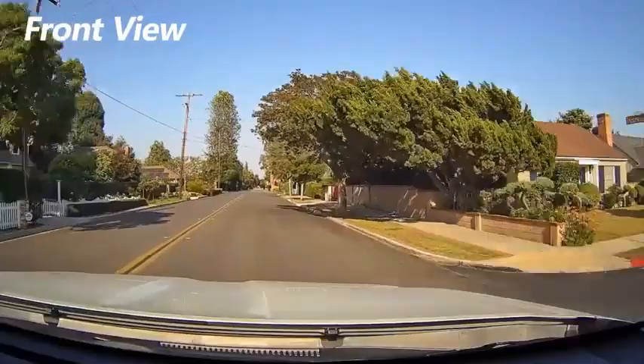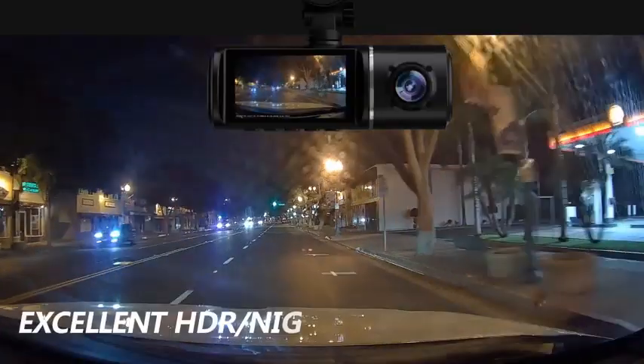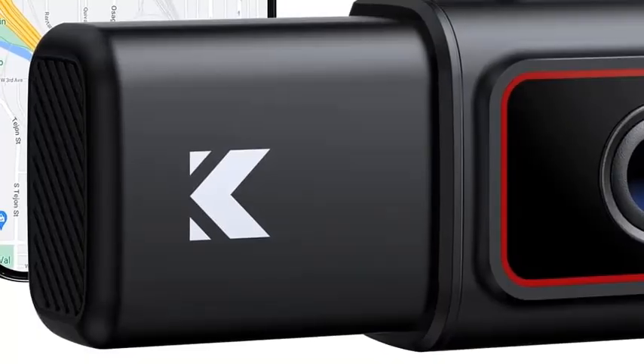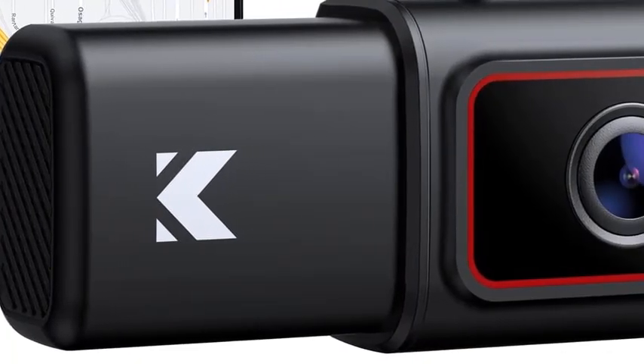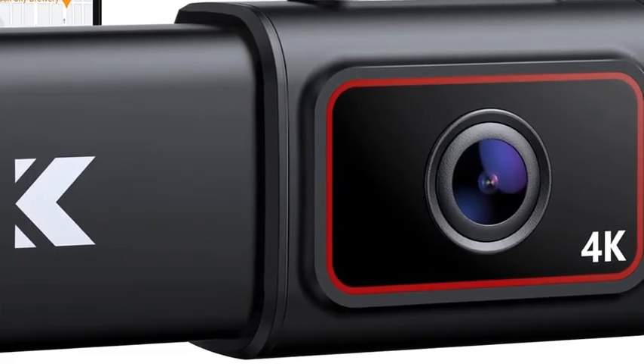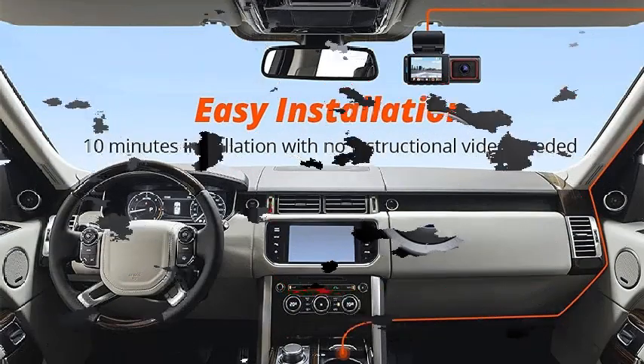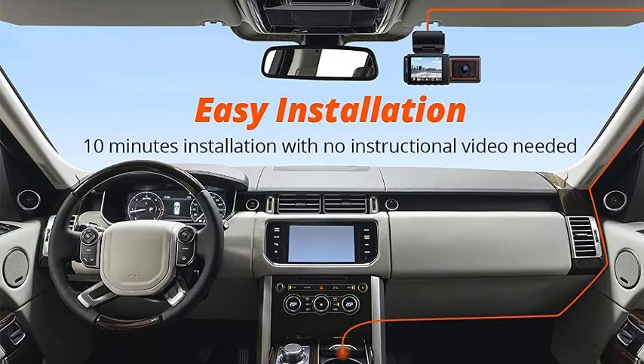The dashcam features built-in Wi-Fi and GPS, allowing for easy access to footage and real-time location tracking through a smartphone app. Its SuperNight Vision technology ensures that even in low-light conditions, your recordings remain sharp and clear. The Kingslim D6 is especially suited for ride-share drivers like Uber and Lyft, providing comprehensive coverage of both the road ahead and the interior of the vehicle.